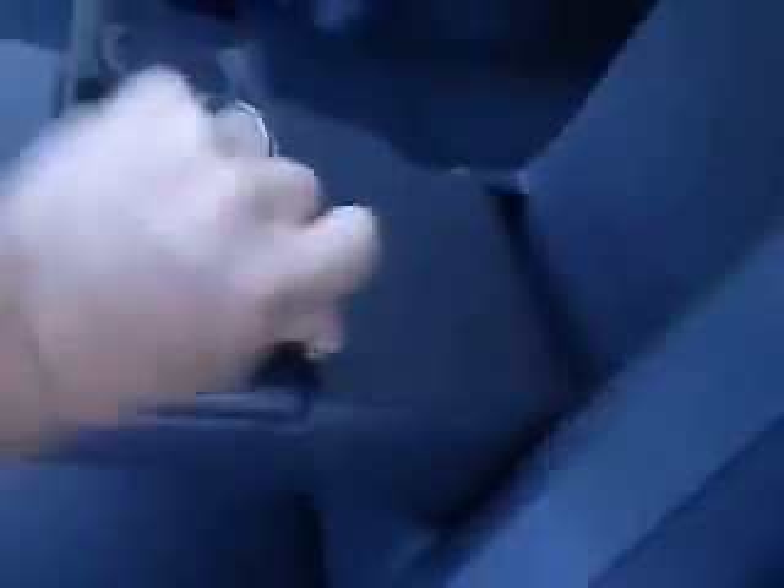Seats recline nice and back — if that's a term. Of course your cup holders there as well, 12-volt power adapter, and heat or AC depending on what's on.